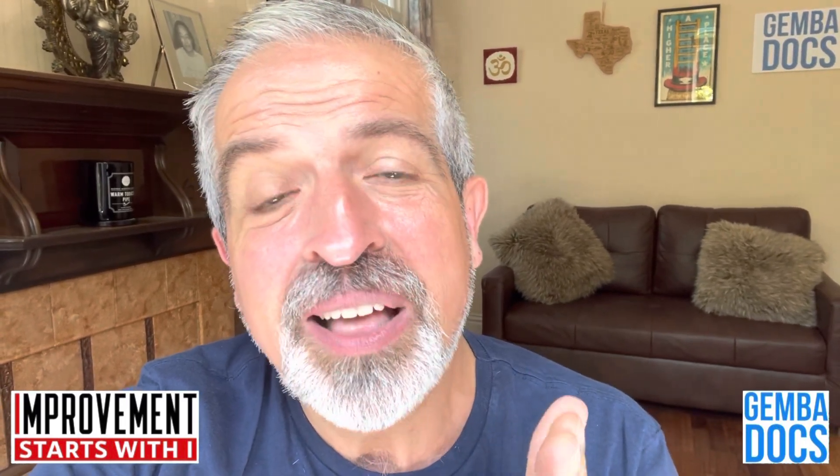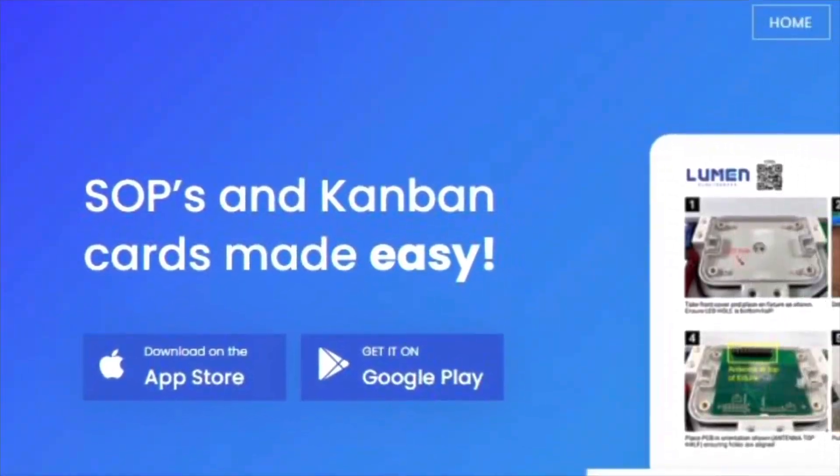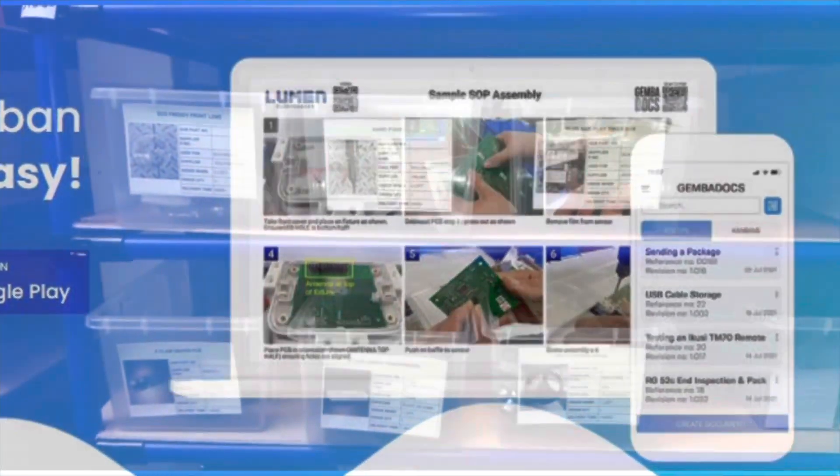This video is from Noel Glimmond at Clear Hill here in Northern Ireland, and it shows how they're getting on with using GembaDocs to create Kanban cards. Thanks for the video, Noel, and enjoy everybody. Brought to you by GembaDocs.com.